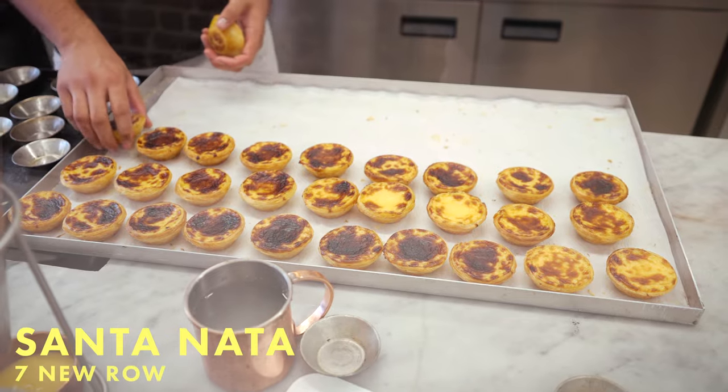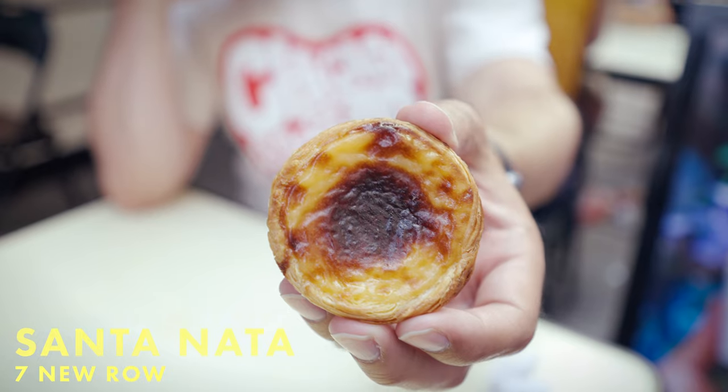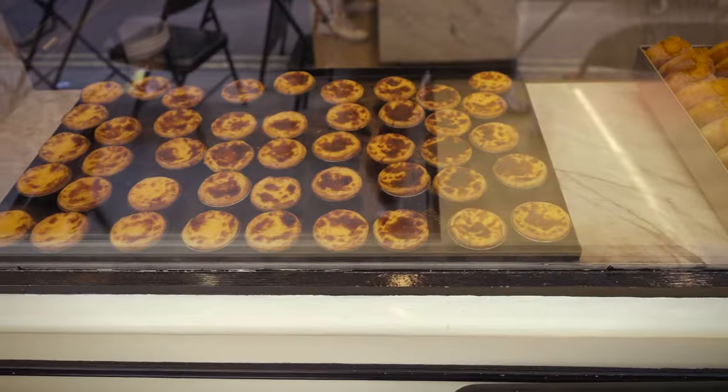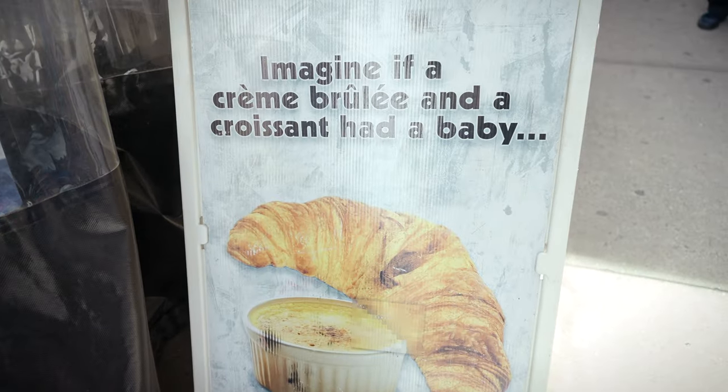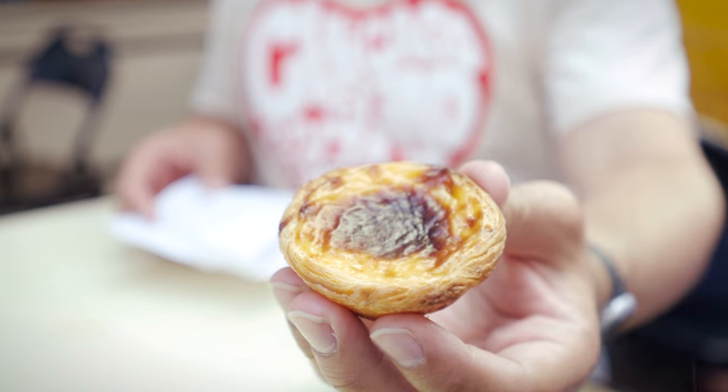It's time for a delicious pastéis de nata at Santa Natas, London. These are Portuguese pastries that combine croissant with crème brûlée. The last time I had these, I was at Joey Batts Cafe on the Lower East Side of New York City, so I can't wait to try these and compare. Delicious! It looks so buttery, flaky, and so good.